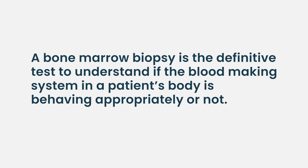The overarching reason a bone marrow biopsy is done is that there is a question about whether the blood-making system in the patient's body is behaving appropriately. This is the definitive test to understand if it is or not. If through all the blood tests we've done we can't figure that out, then a bone marrow biopsy is necessary if the counts remain abnormal.